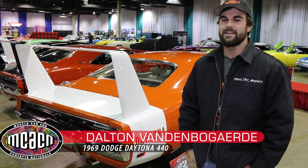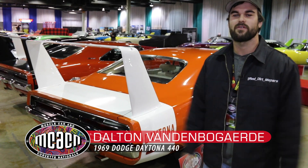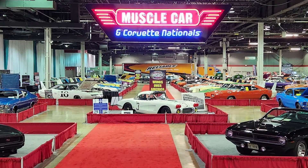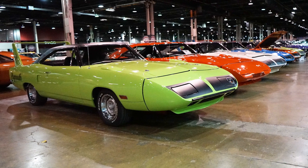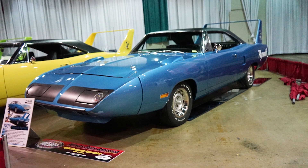We were at the Muscle Car and Corvette Nationals, the mecca of muscle cars. This is the best show in the world if you want to come see this stuff — it's unreal. I think there's like 20 Daytonas and 20 Superbirds or something here. There's a couple over there, but the red carpet display is all wing cars.